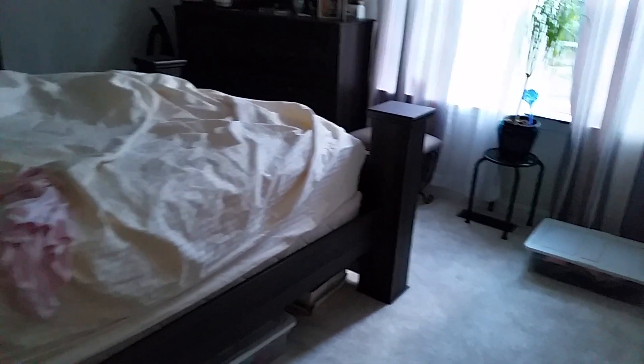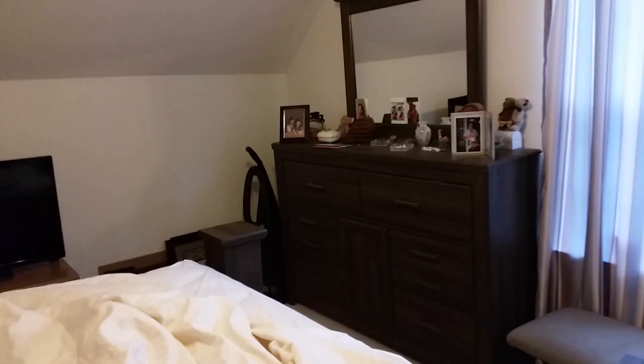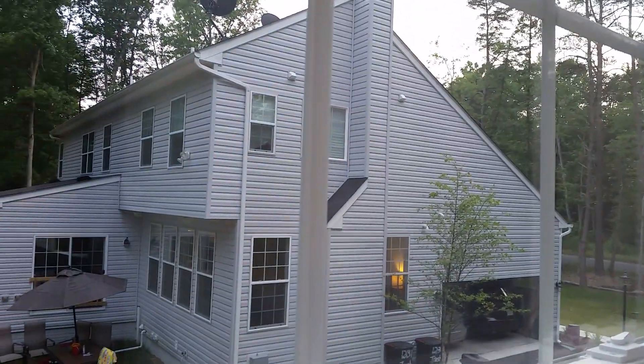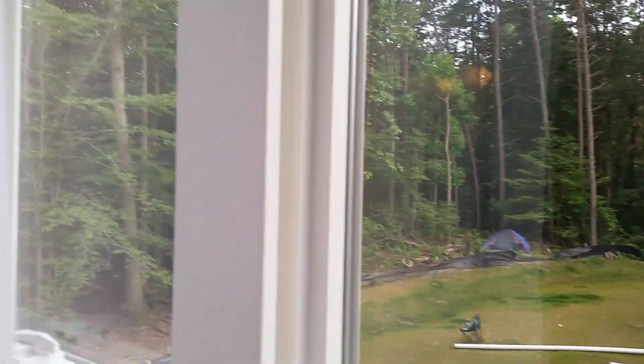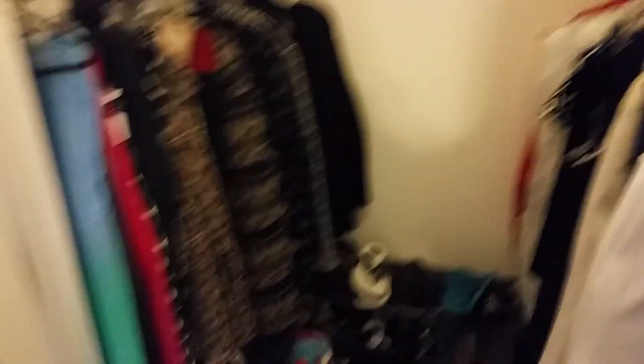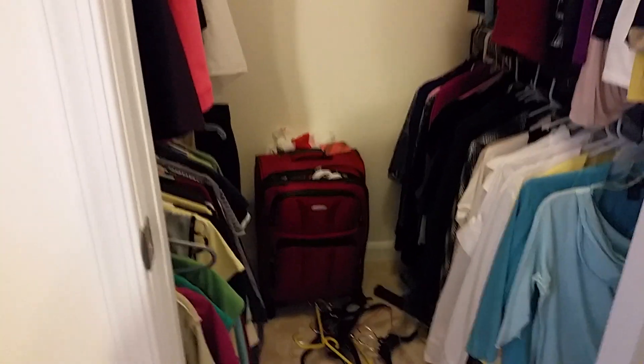And then we have the bedroom — pretty good sized bedroom with a view of the yard out of the main house here. And then two closets: a pretty good sized closet here and another closet here. I think it was a winter closet and a summer closet — I think that's how it's worked out.